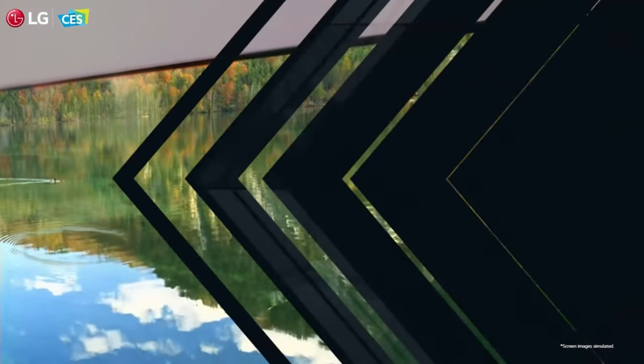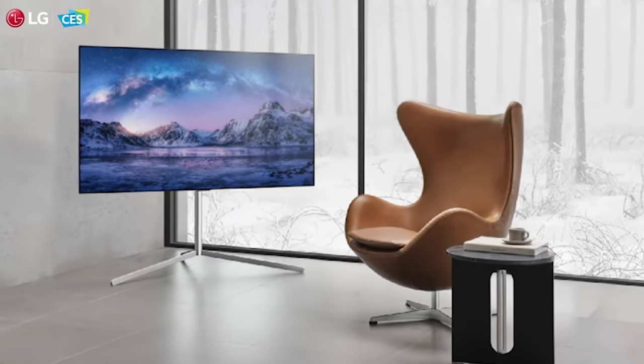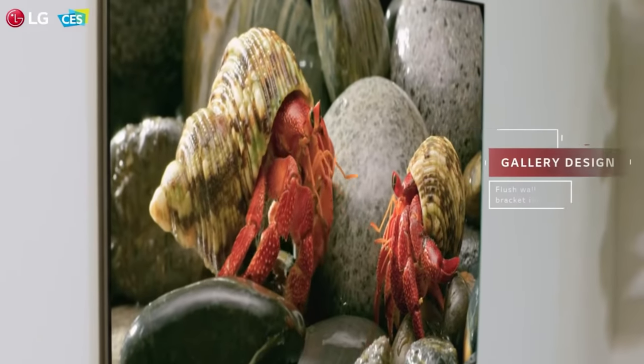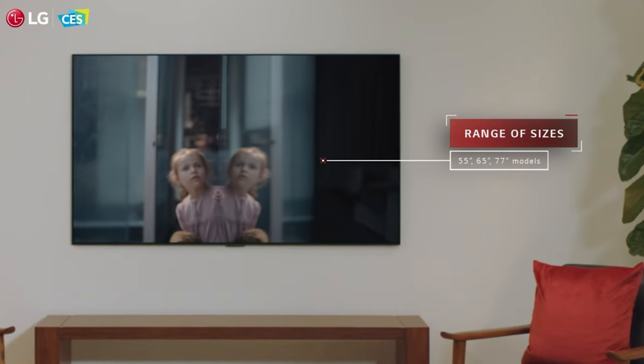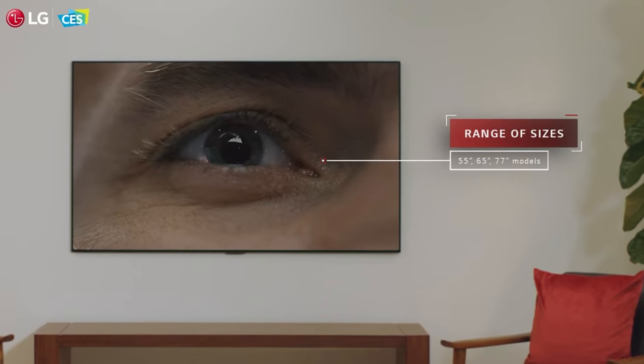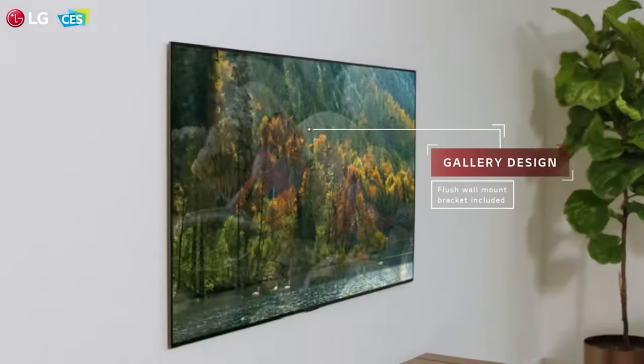The G1, like the G10, doesn't come with a stand, but it does come with a mount — and it would be a shame not to put this flush against the wall. One similarity to the G10 that isn't awesome news is that there's only going to be a 55-inch, 65-inch, and 77-inch LG G1 Gallery Series — no 83-inch for the top OLED from LG. The non-EVO panel C1 will have an 83-inch instead, so that's one drawback that could give Sony the edge. But solid specs, style, and the LG G1 has me very excited.